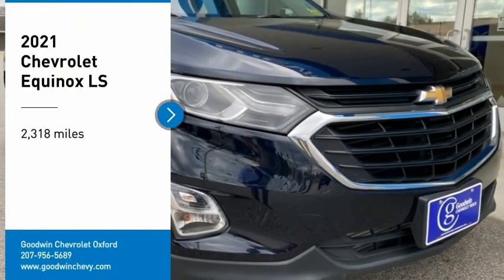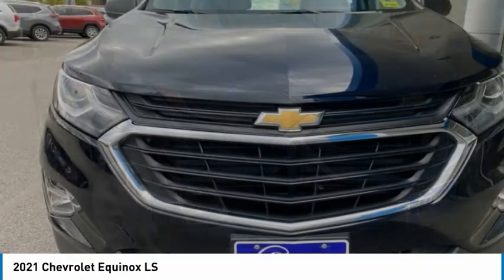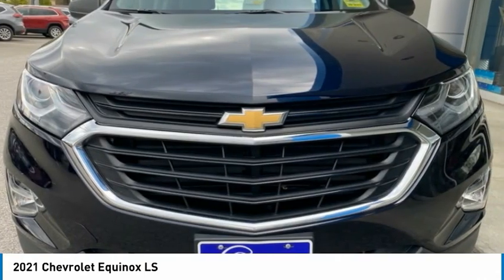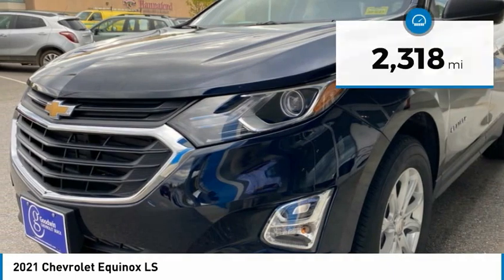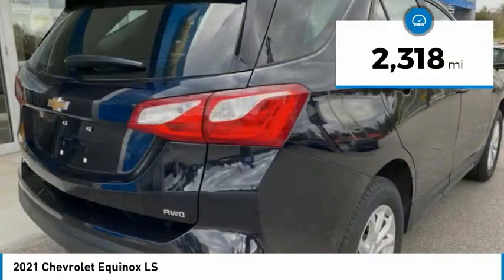Stop by and take a look at the 2021 Equinox. Fuel efficiency, safety, and value equals the Chevy Equinox. This vehicle has less than 3,000 miles. Here are some of this vehicle's great options.